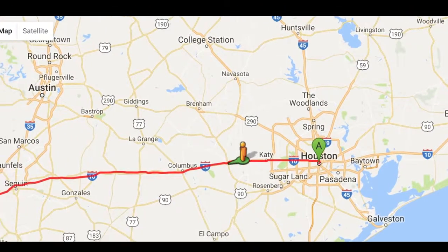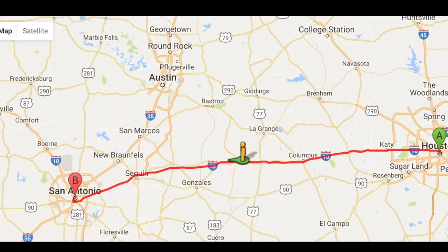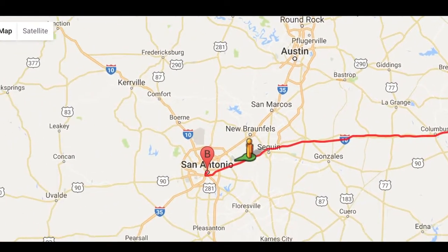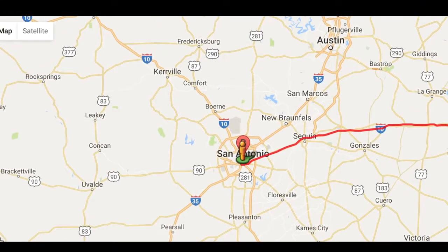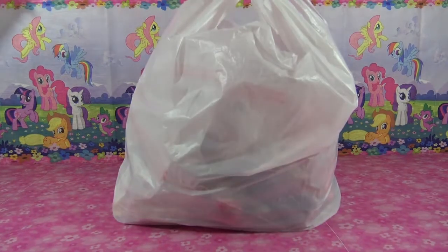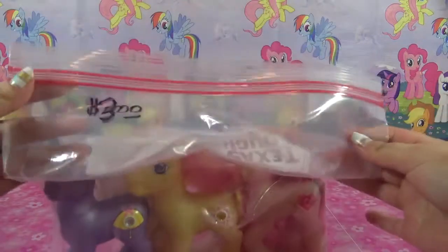Hey guys, it's AmandaPanda. This weekend I went all the way to San Antonio, Texas to visit some friends and while I was there, we made a pit stop at Busey's Flea Market because nothing says Texas like a giant armadillo. While I was there, I scored some amazing My Little Pony swag. I found so much My Little Pony and I'm really excited to share everything with you guys.